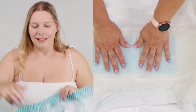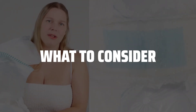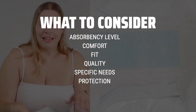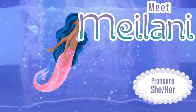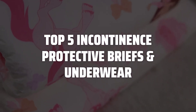The best incontinence protective briefs and underwear is probably one of the most important investment for those dealing with incontinence. When picking incontinence protective briefs and underwear, it's crucial to consider the absorbency level, comfort, fit, and overall quality of the product. Make sure to choose a product that meets your specific needs and provides the necessary protection to keep you feeling confident and comfortable. To help you find the right model, we've listed the top 5 incontinence protective briefs and underwear and their key features, plus the things you need to consider to help you choose the best one for you.